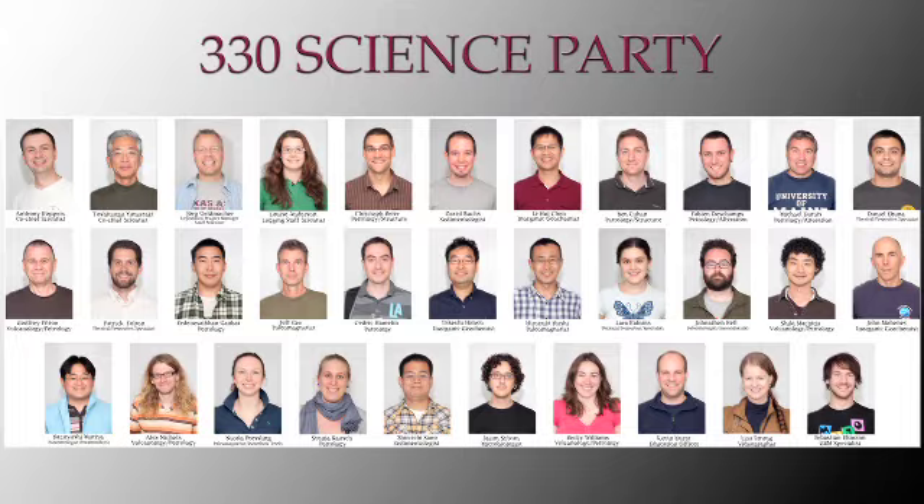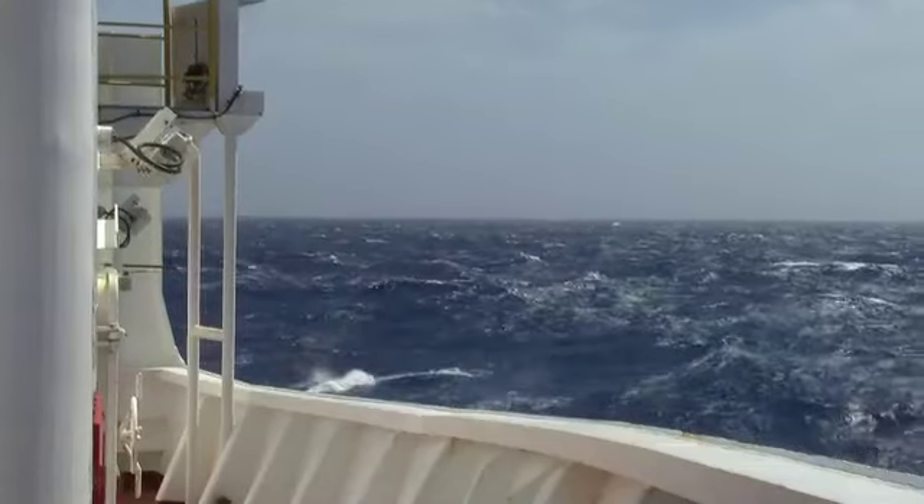Dr. Anthony Coppers, from the US, and Dr. Toshi Yamazaki, from Japan, led the international team of 30 scientists on the two-month expedition at sea.